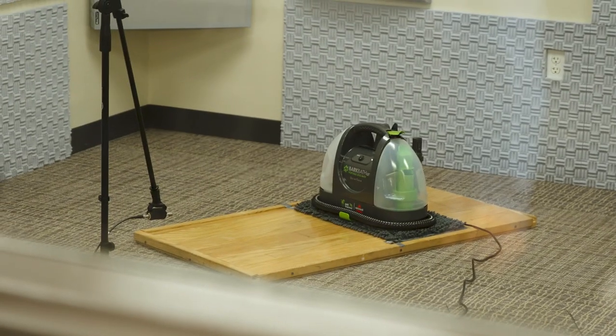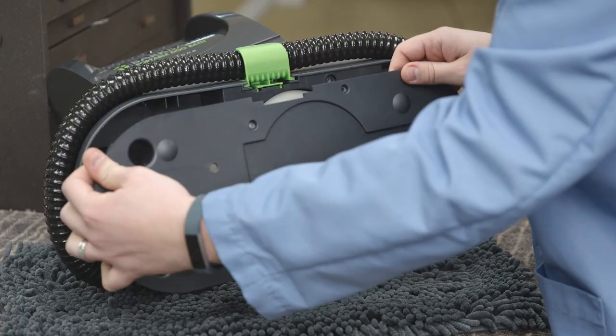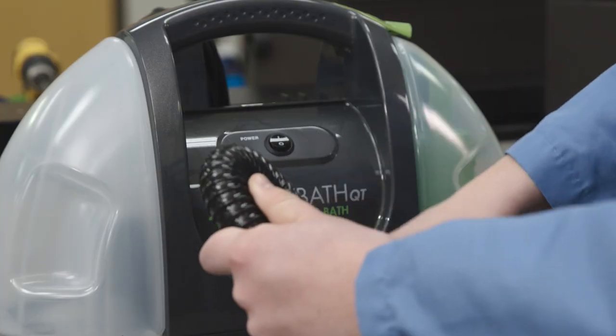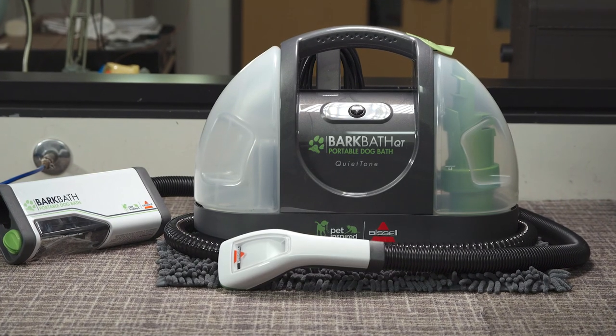Through advanced sound research, updated technology, and with the help of our Bissell engineering know-how, the BarkBath QT is truly a quieter, quicker, easier, less messy way to bathe your dog.